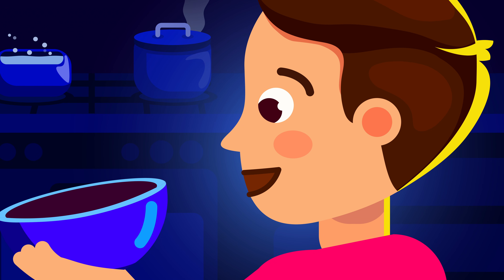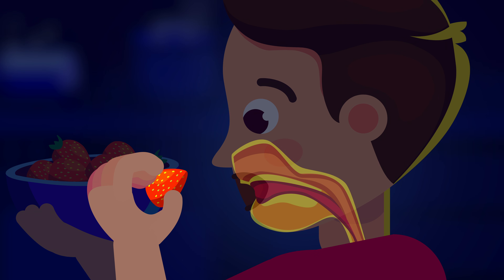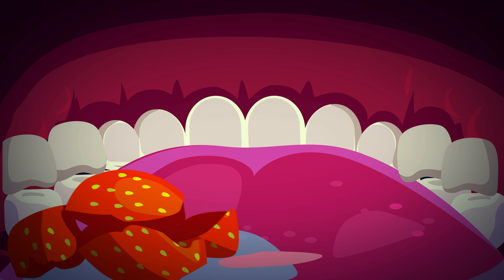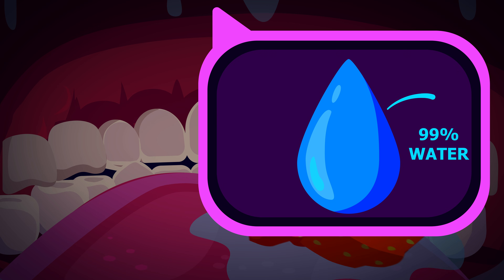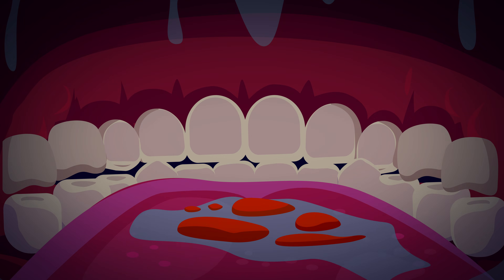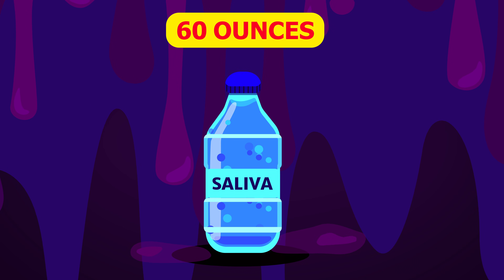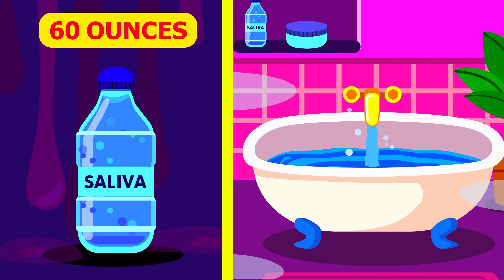It all starts when you decide to eat. The mouth is the gateway to the whole digestive system, and once food enters your body it is mixed with saliva produced by glands, which helps you chew and swallow food as well as protect your teeth. This fluid is 99% water but it also has several proteins and other substances that help keep your mouth and body healthy. An average human generates almost 60 ounces of saliva per day, which is about two standard-sized bathtubs every single year.